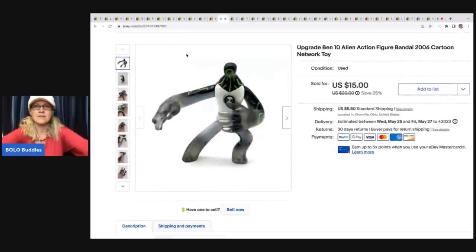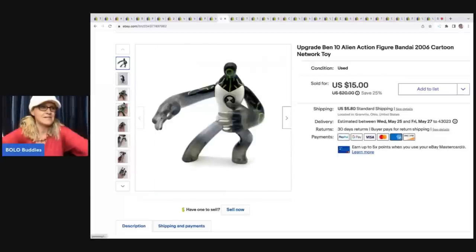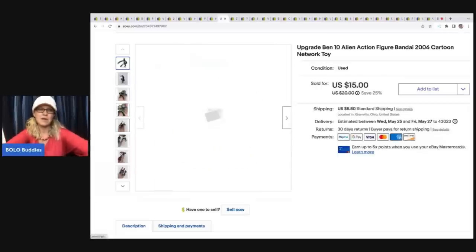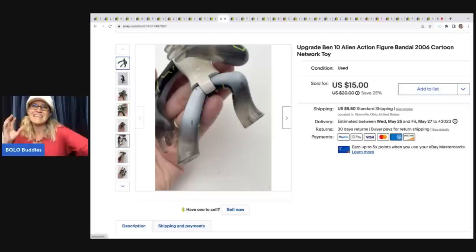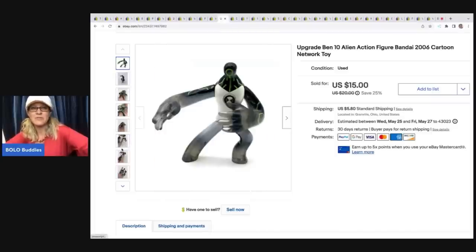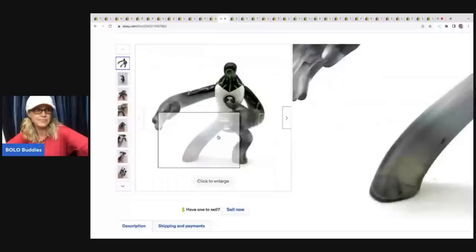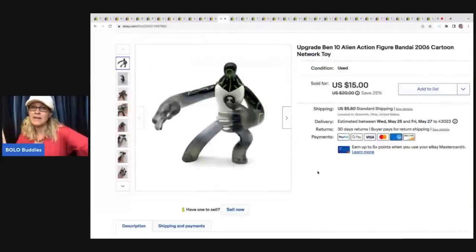The next item is this Ben 10 figure from 2006 — I got it at a garage sale for 50 cents and bought a whole bunch of them. Ben 10 tends to be long-tail. Would I source them on a regular basis? Not really, but if I can pick them up really cheap, I will. There are some worth more money, but it's not something I know a lot about — I had to use Google Lens to figure this out. I sold this for $15, and the buyer was all in for $21.84, with about 50 cents in it.